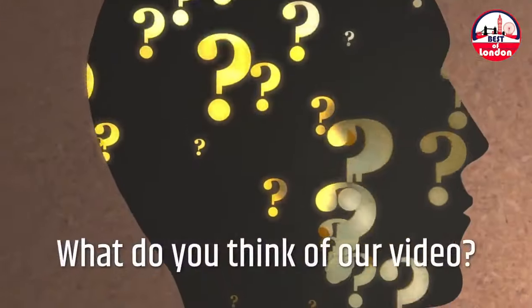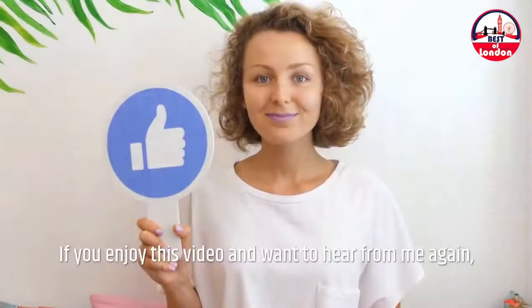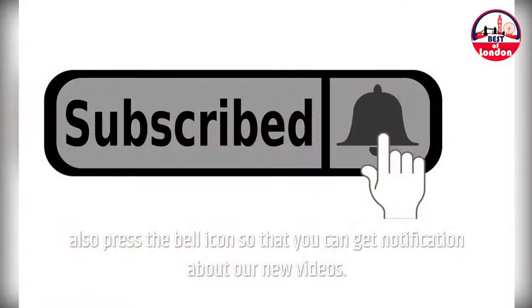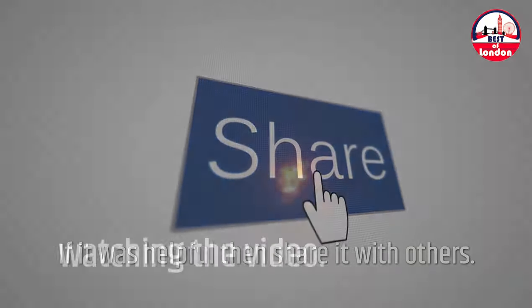What do you think of our video? Let me know in the comment section below. If you enjoyed this video and want to hear from me again, be sure to hit that subscribe button before you go and also press the bell icon so that you can get notifications about our new videos. If it was helpful, share it with others. Thanks for watching.